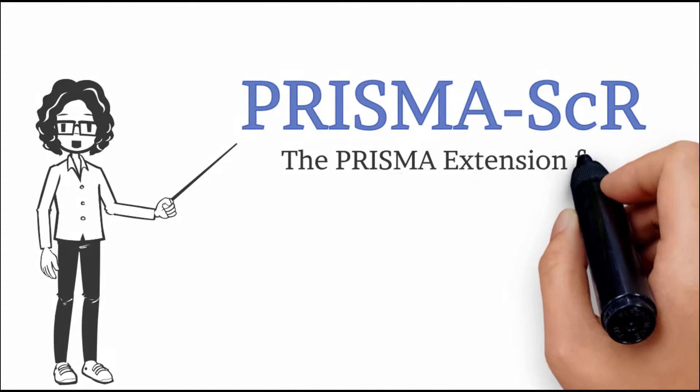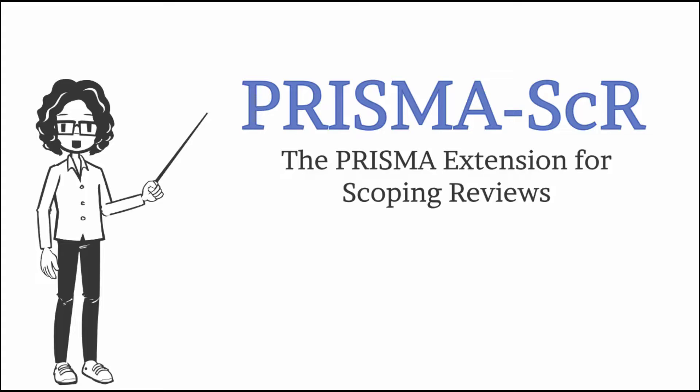Welcome! In this short video, we will introduce you to an extension of the preferred reporting items for systematic reviews and meta-analyses that has been developed to help with reporting of scoping reviews. For the remainder of this video, we will be referring to this checklist as the PRISMA SCR.